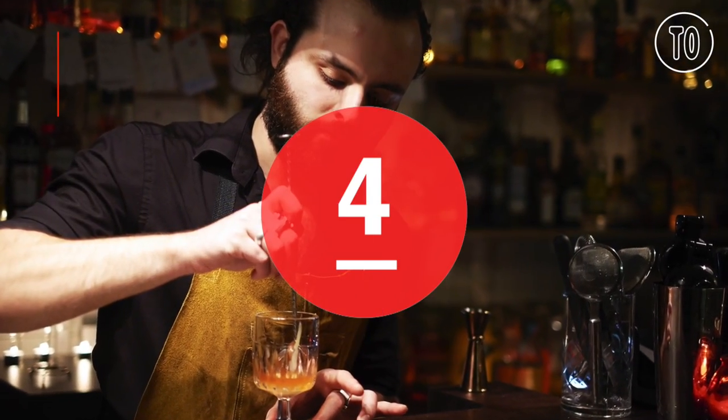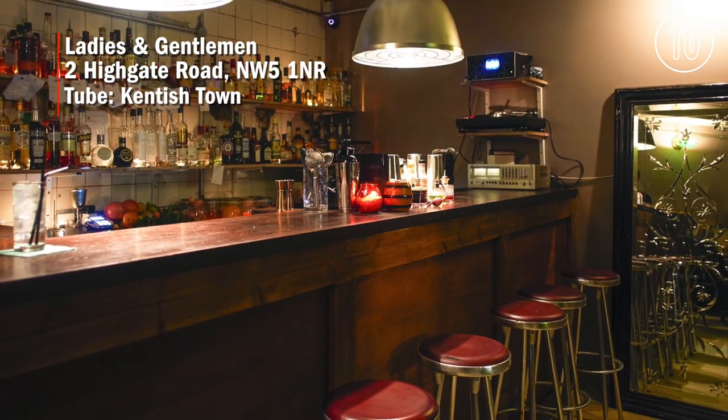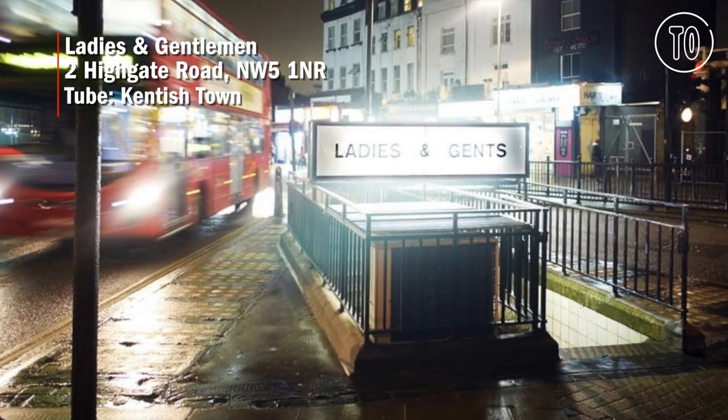If you're prepared to spend a penny, then Ladies and Gentlemen is a delightful little cocktail joint with something for everyone. And yes, it is actually set in a disused loo.